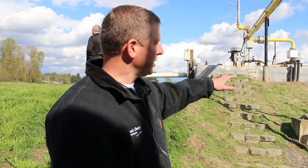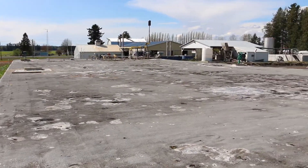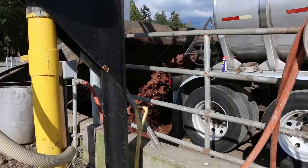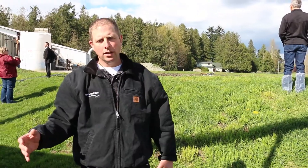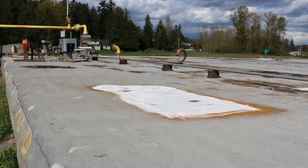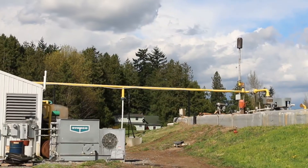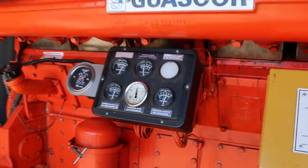So this is the digester here. It's a little over a million gallons of manure. We're feeding in a combination of manure and food waste — we put in about 50,000 gallons per day. Once the material goes into the digester, we heat it up. It flows through the system for 20 days. The bacteria produce methane gas, which flows to the top, comes out of the digester, flows through a pipe into the building, and we run it through the engine to produce electricity.